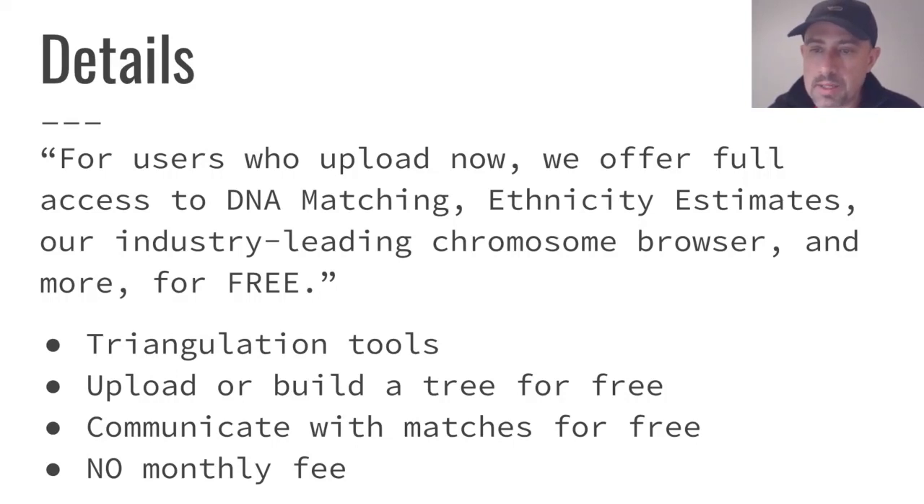MyHeritage offers full access to DNA matching, ethnicity estimates, chromosome browser, triangulation tools, and much more — all for free. You can build a tree for free, communicate with matches for free, and you get all of this without a monthly fee or a subscription. So it's a really good deal.